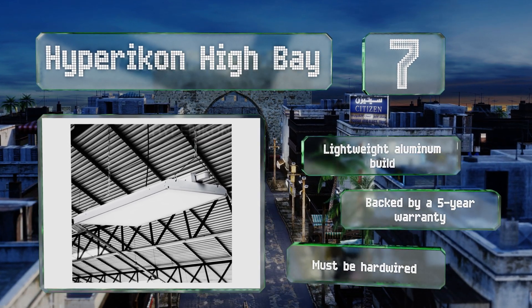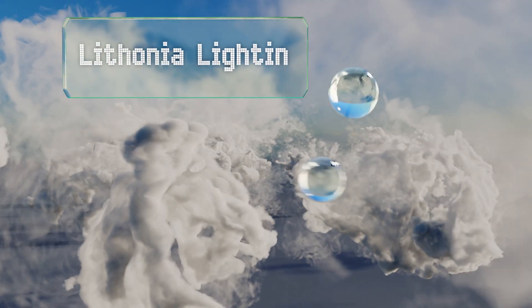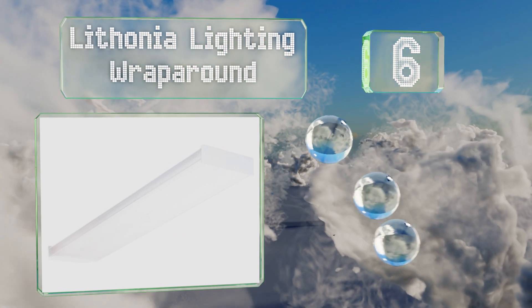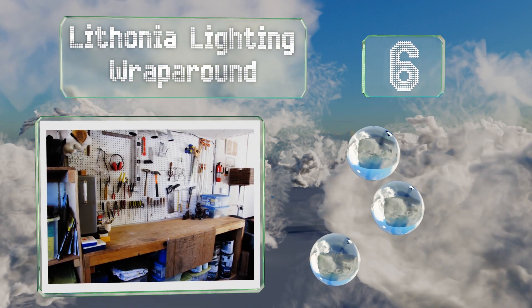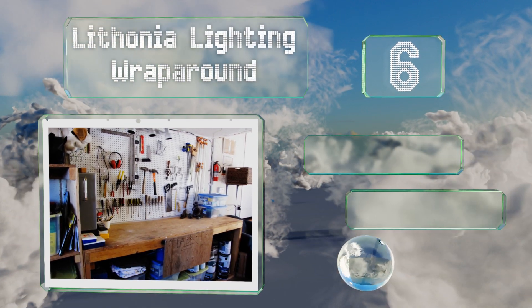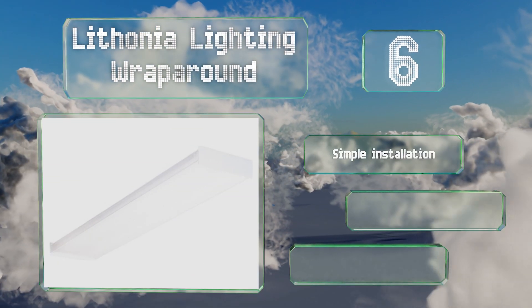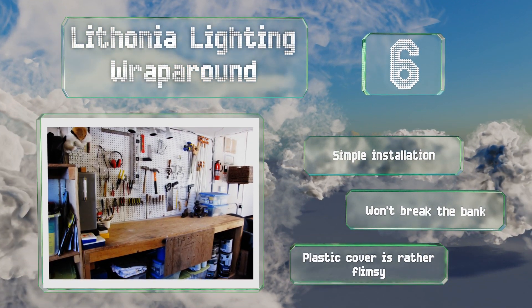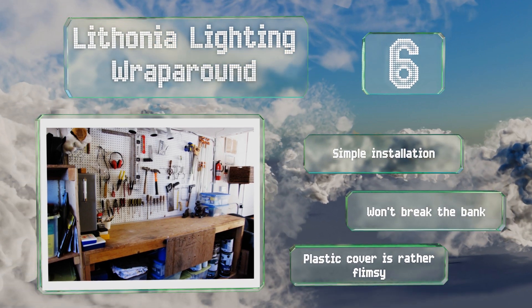Moving up our list to number six, whether you're working in your garage, an office, or a retail setting, you'll appreciate the silent and flicker-free operation of the fluorescent Lithonia Lighting Wraparound. It can be surface or stem mounted and features a handy hinge design for easy cleaning. It offers a simple installation and won't break the bank. However, the plastic cover is rather flimsy.